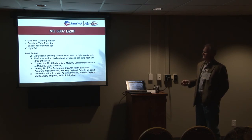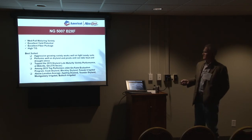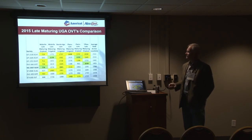On the UGA on-farm evaluations, we were among the top performers in Cook County, Blakely County, and Pulaski, and above average in Appling, Toombs, Montgomery, and Bulloch County. We're getting a good look at it — we had quite a few bags out in this area last year and are getting a pretty good response from the growers.